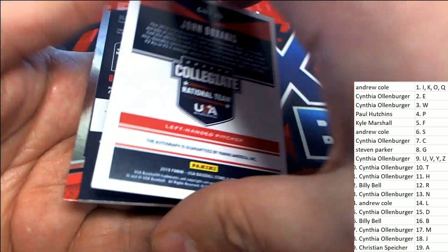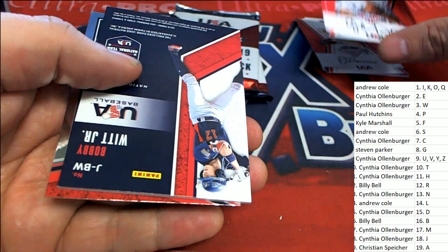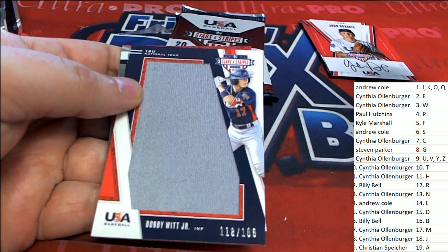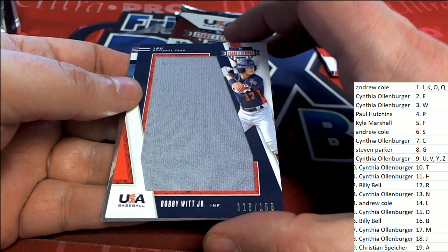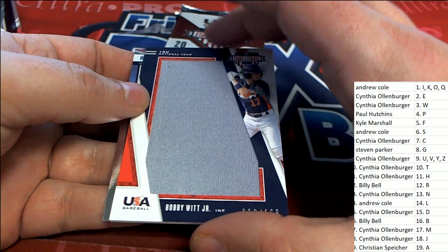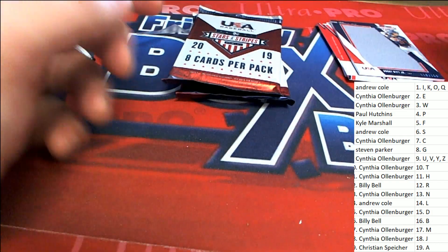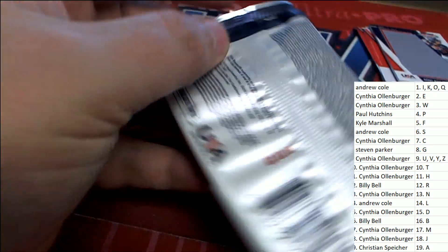Letter D is picking one up. Alright, what is this — jumbo patch! Letter W, so congratulations there. Mr. Loren with letter D and W — owner Mr. Loren picking up a jumbo patch, patch his signature. Nice hits! Stars and Stripes baseball.